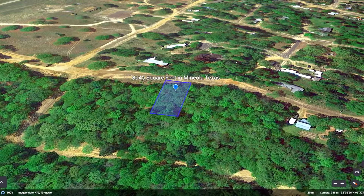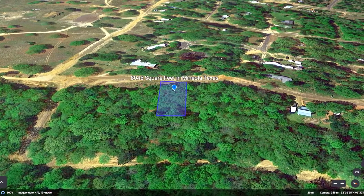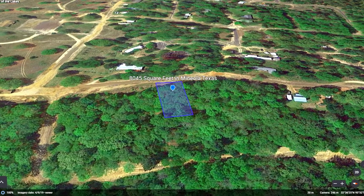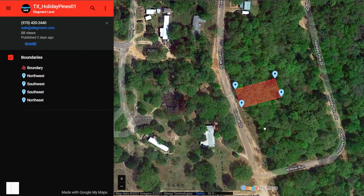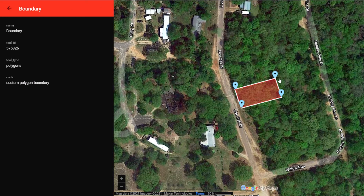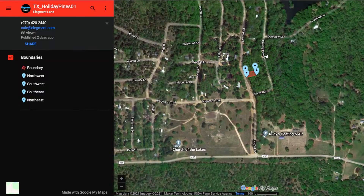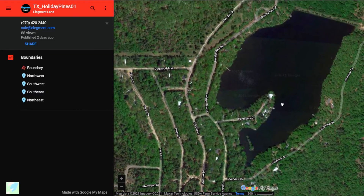This property has access to power service through Wood County Electric Co-op, water via Aqua Texas Incorporated, and even has trash service. Let's check out the interactive map. You can see the property here with great road frontage. There are a few neighbors in the area, giving you an idea of how much privacy you'll have. If I zoom out a little bit, you'll see just how close you are to the lake.